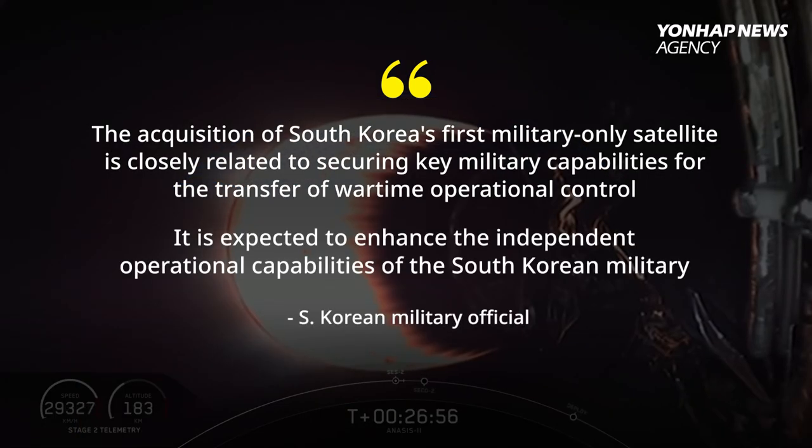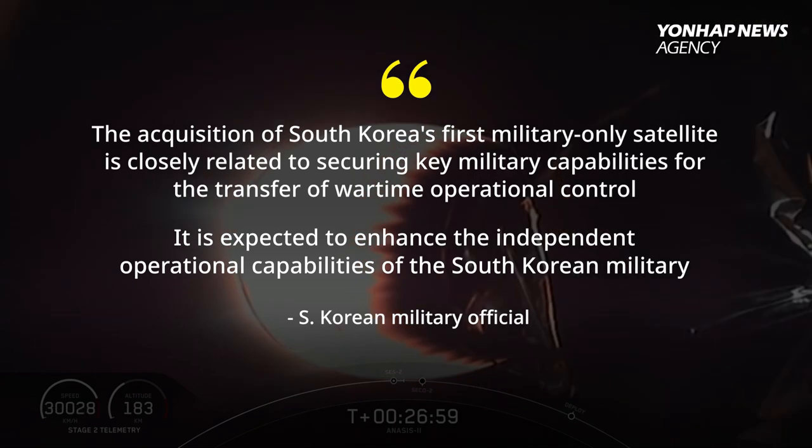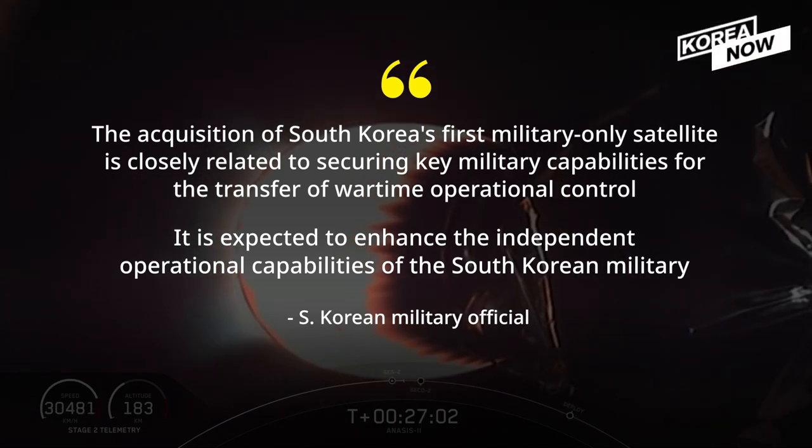Currently, when we went into the burn, we were at low Earth orbital speed of about 7.4 kilometers per second. This burn was just under a minute long.